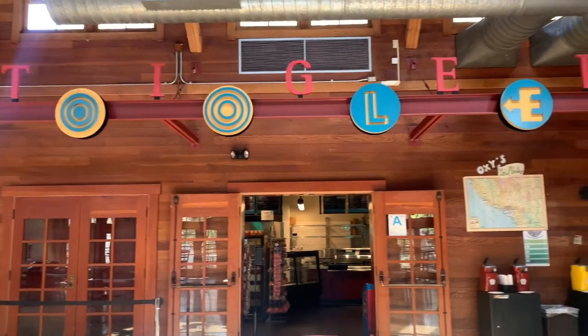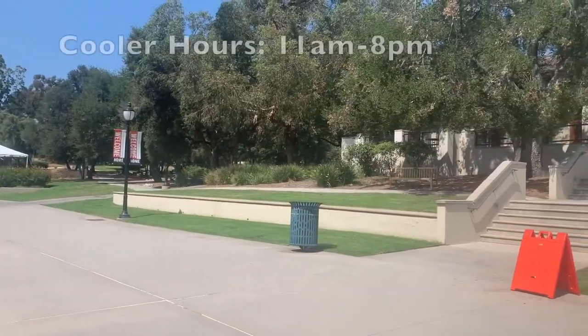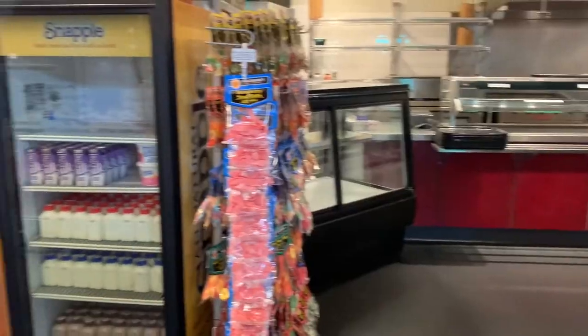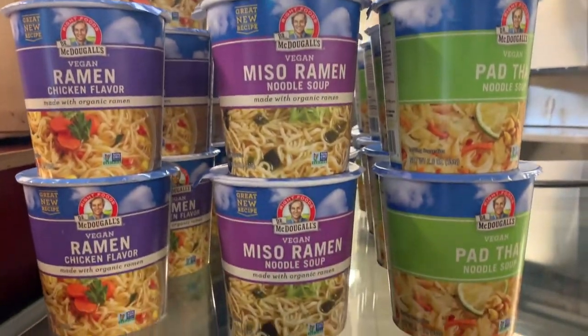This episode you'll learn how to order at the Tiger Cooler, which is located across from the marketplace and is open seven days a week from 11 a.m. to 8 p.m. The cooler has plenty of grab-and-go items, especially drinks and snacks, as well as ice cream, pizza, and sushi.